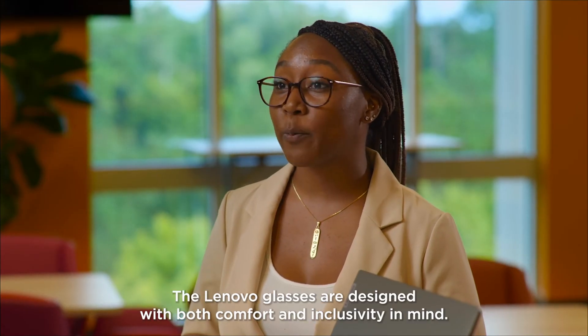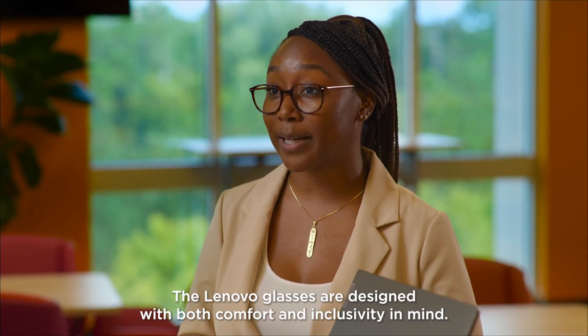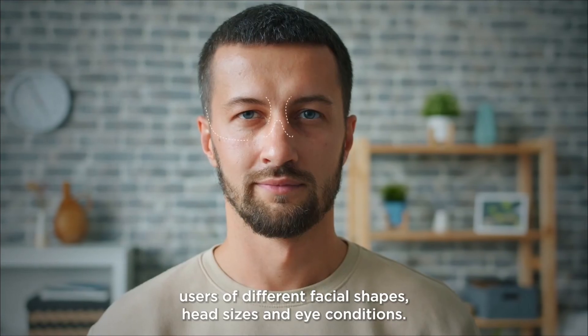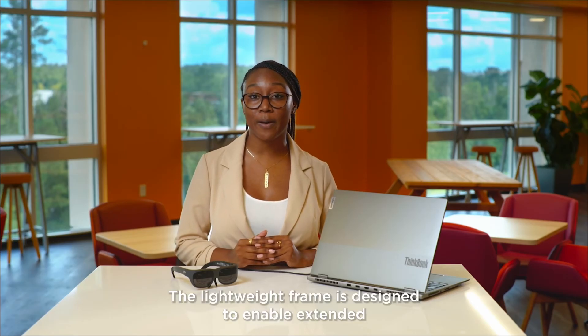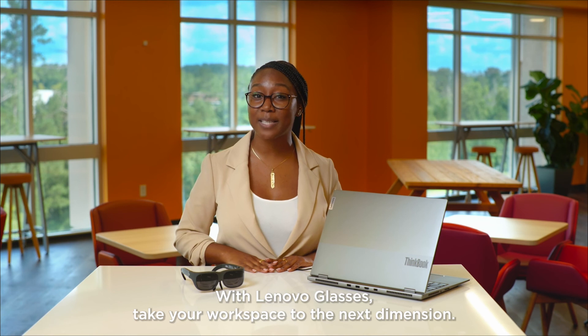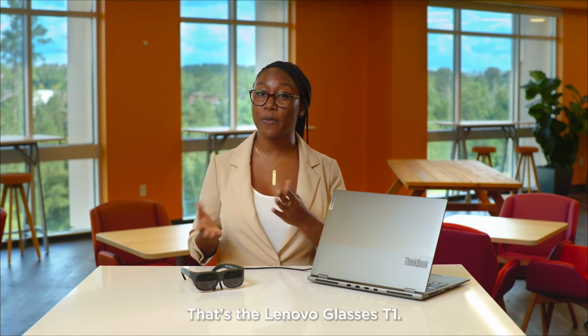The Lenovo Glasses are designed with both comfort and inclusivity in mind. Equipped with a variety of interchangeable accessories, the glasses can fit users of different facial shapes, head sizes, and eye conditions. The lightweight frame is designed to enable extended comfortable viewing so you can put it on and leave it on. With Lenovo Glasses, take your workspace to the next dimension. That's the Lenovo Glasses T1.